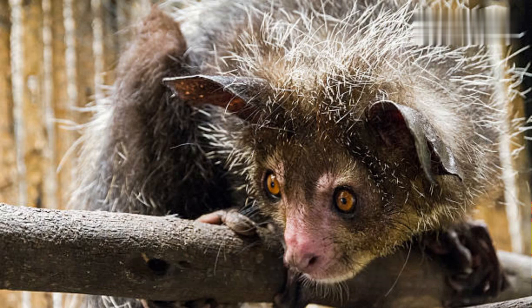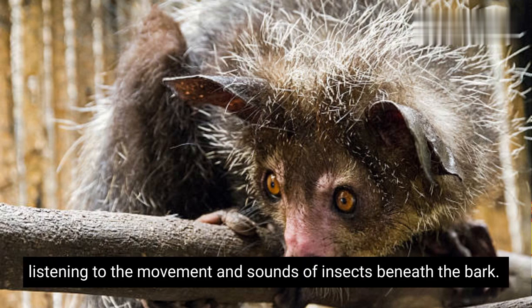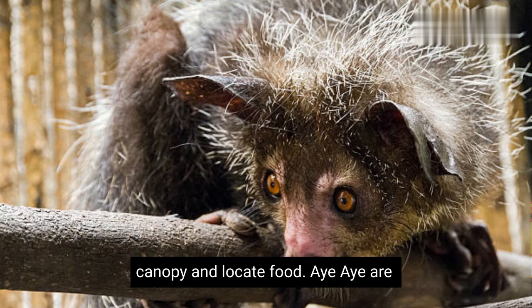Aye-ayes have large, sensitive ears that help them locate prey by listening to the movement and sounds of insects beneath the bark. They have a keen sense of touch, which helps them navigate through the forest canopy and locate food.